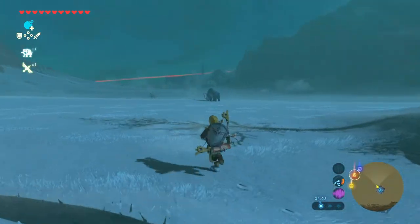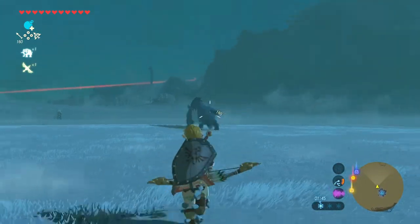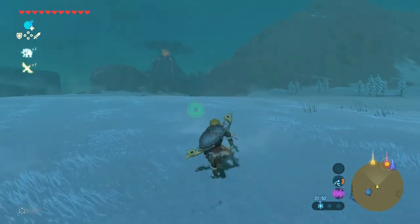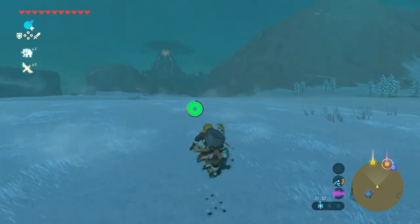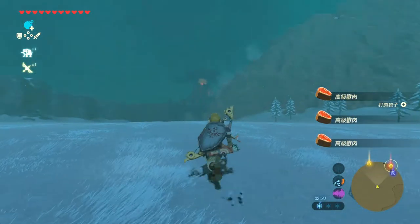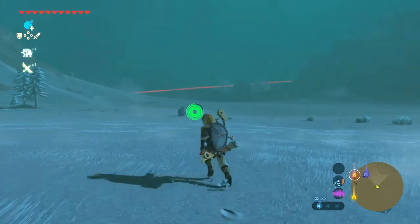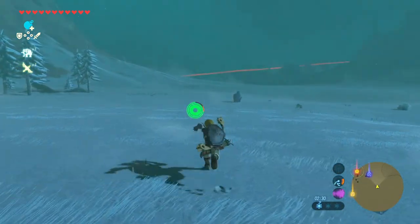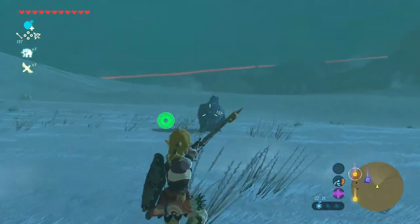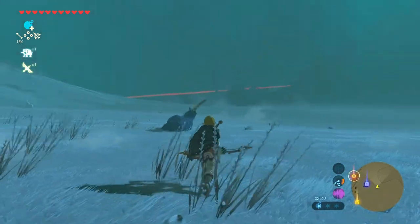There's a Lynel over there, which I don't think we're actually going to try to fight because it's not really doing anything to us. We're just going to get away from that because I don't want to bother the Lynel. I would love to hear more music in this game, but at the same time, having the ambience just in this area sounds so beautiful. It's something that we'd probably easily miss.